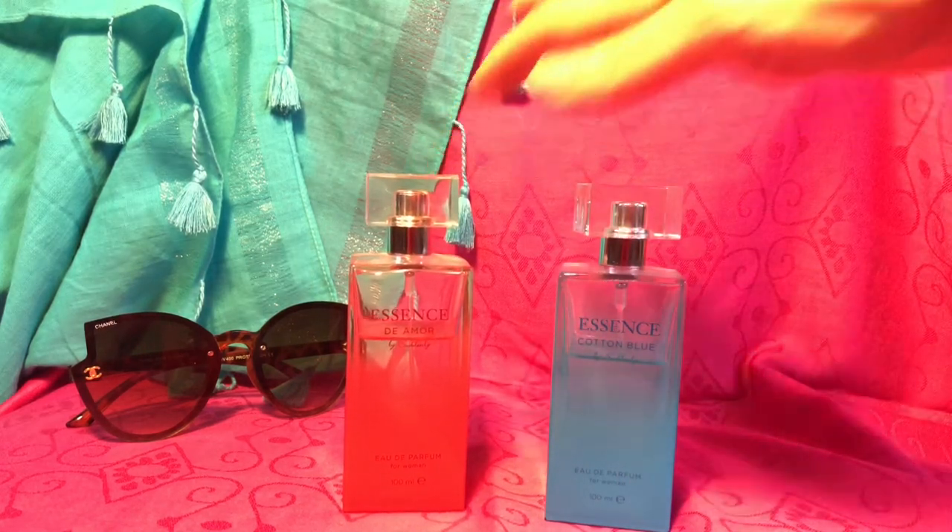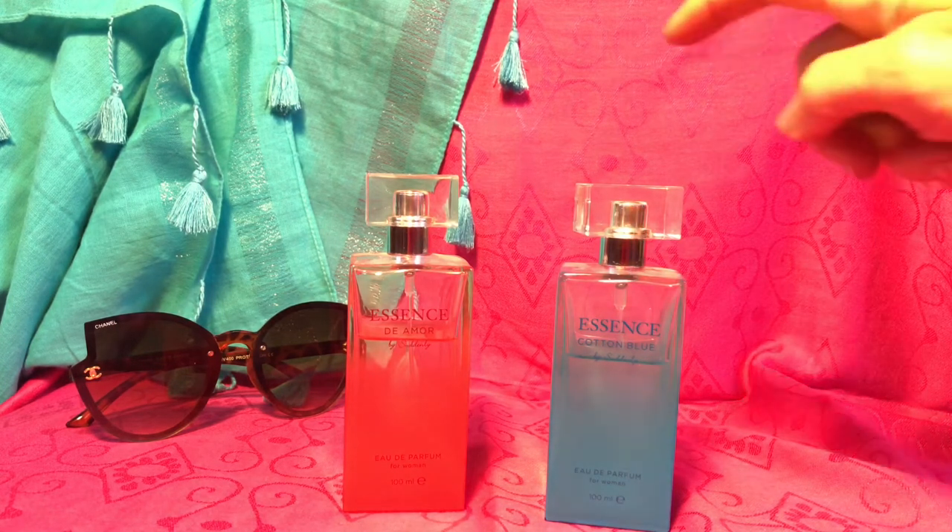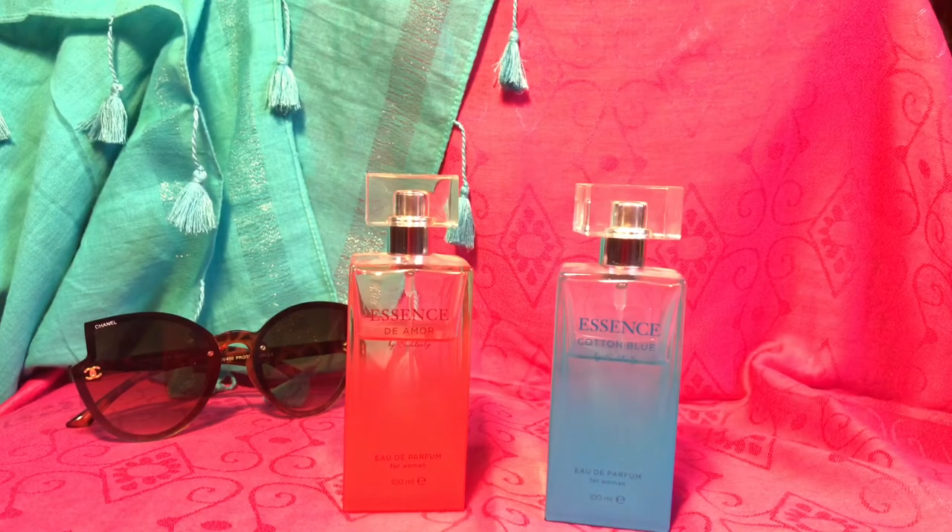This one — when you spray it at first you do get a little bit of an alcohol blast, but overall it's pleasant. You could wear it during the day; it's like a fruity floral fragrance. I've never smelled Cacharel's Amour Amour, so I couldn't compare them, and I've never smelled Light Blue either, so I can't compare that one.